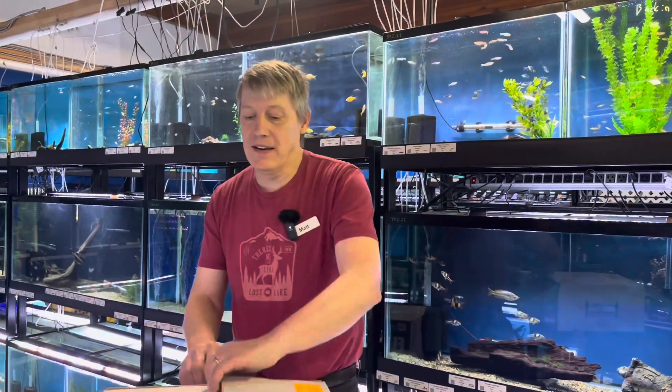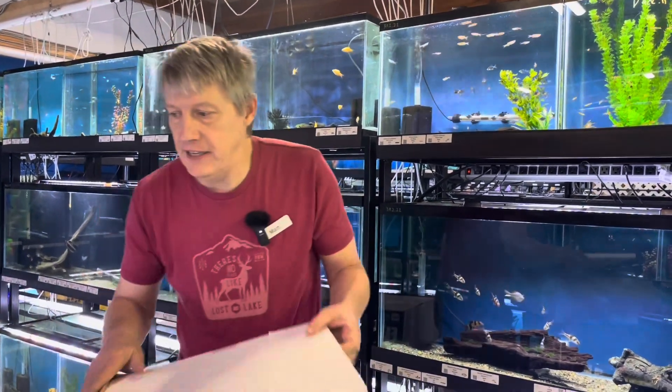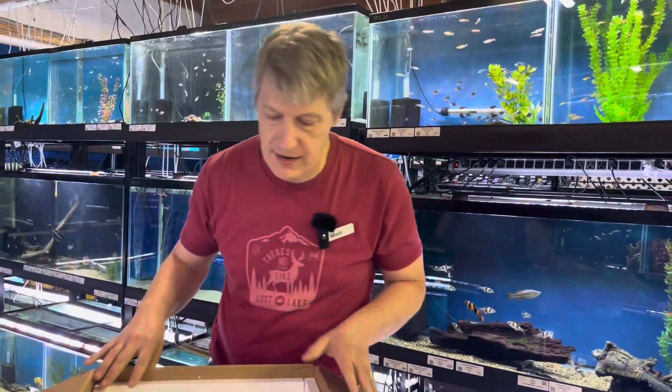Hi guys, Matt from Big River here. We got a little box of fun to unbox — kind of an odd day for us. We're going to do this video a la carte because we have reptiles to show.